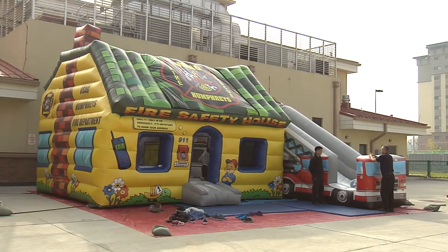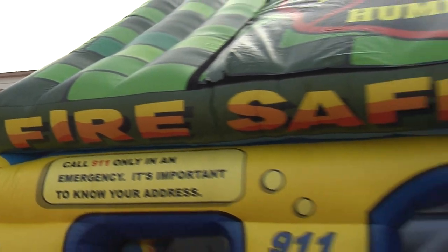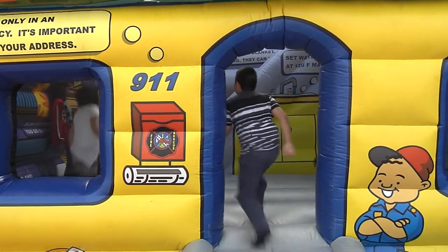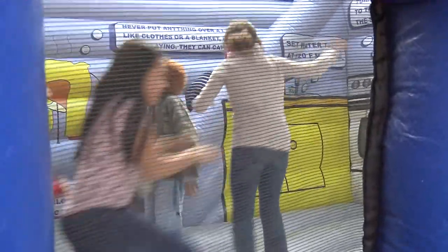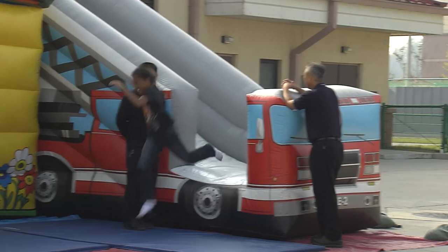He's actually the star of our show. Then we have the fire safety bouncy house, and on the inside of that it's got a couple of different fire safety facts: have two ways out, what to do when the smoke alarm goes off, have two ways out of the building. Then they go up and slide down — that's an egress out of there.